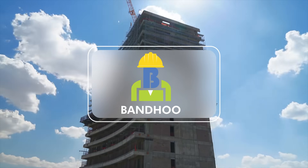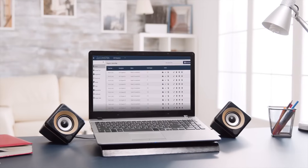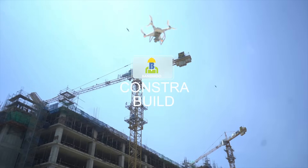Bundu is a construction technology company that optimizes project management and streamlines operations across construction and real estate using cloud-based SaaS solutions. Our innovative platform, Constra,